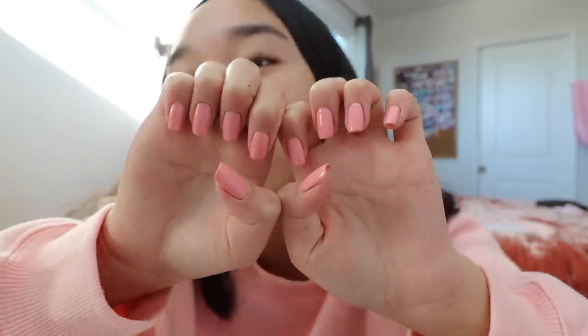I just finished my nails — this is the color. I think it's pretty and cute. I hope I don't chip them because I always chip my nails like 30 minutes after I do them. We're gonna try not to. Last thing I want to do for this video is do a little bible study.